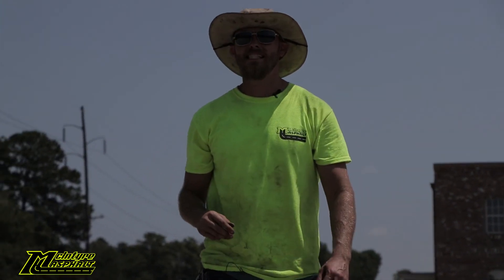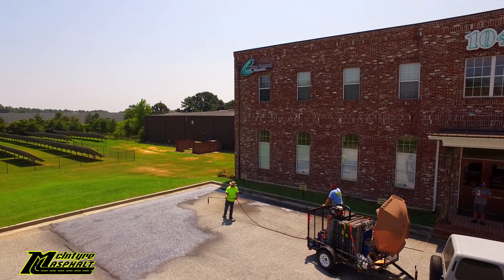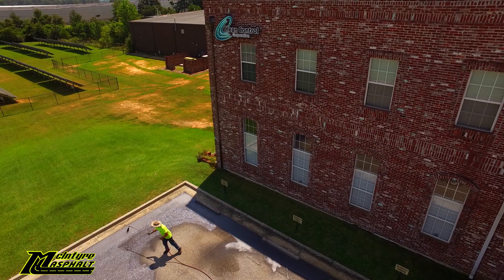All right, how y'all doing? It's Paul McIntyre, McIntyre Asphalt. We're at Clean Control in beautiful Warner Robins. We're doing a parking lot job — a little bit of asphalt restoration, some repair, seal coating, and re-striping.